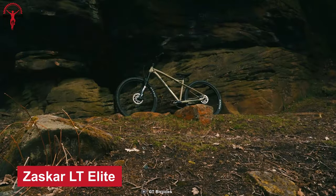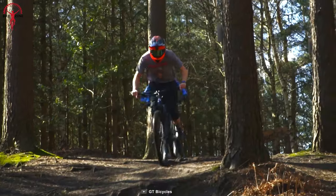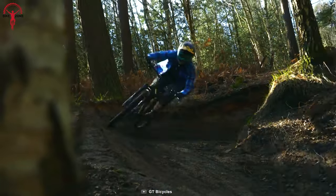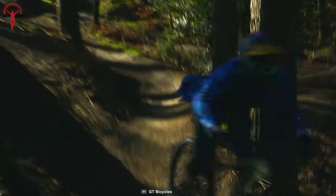Claimed as the king of hardtails, the Zasgar LT Elite is ready to conquer all the trails. GT keeps the weight down with LT alloy frames, which cause less fatigue to riders. As a result, riders can go faster and longer without getting exhausted early, and its floating seat stay progressively reduces vibrations when the tires hit harsh bumps.